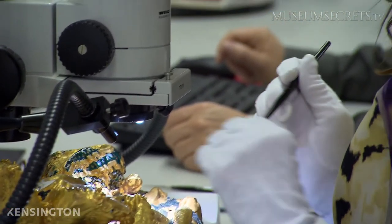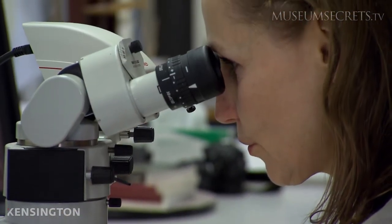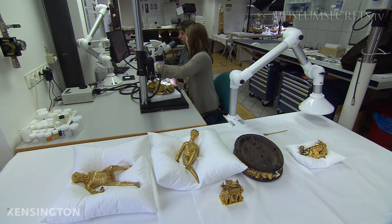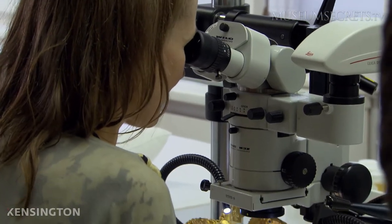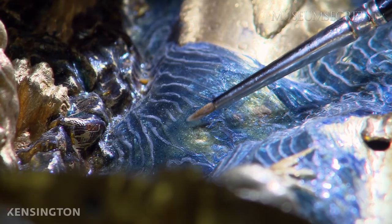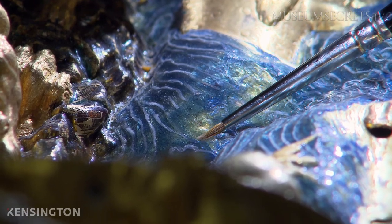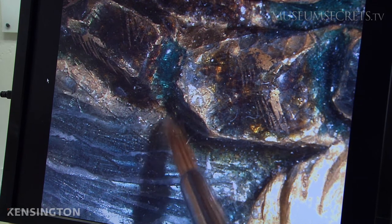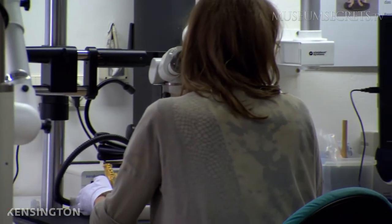Today, art restorers are using a specialized instrument known as X-ray fluorescence spectroscopy, or XRF, to study the Saliera. The XRF shoots precise X-ray beams at the sculpture. These invisible rays do not destroy or harm the treasured art, and can identify a vast number of elements. Another bonus of the XRF is its portability. Since any movement to a work of art is potentially catastrophic, the goal of art restorers is to minimize any disturbance.